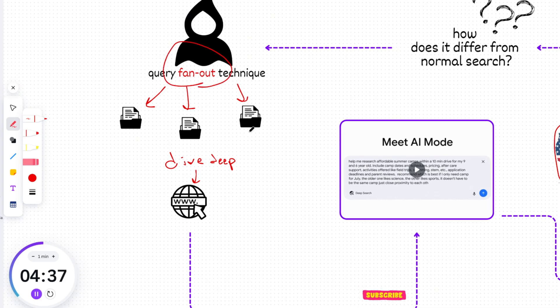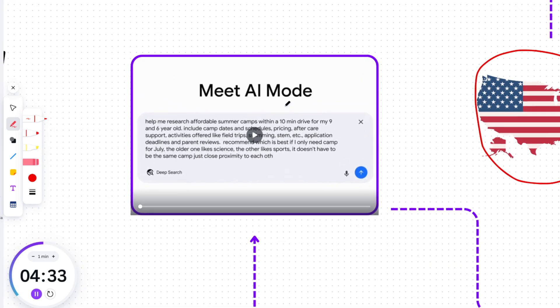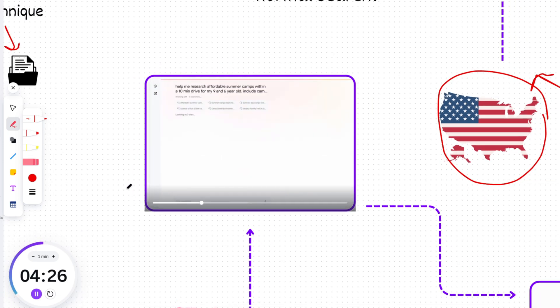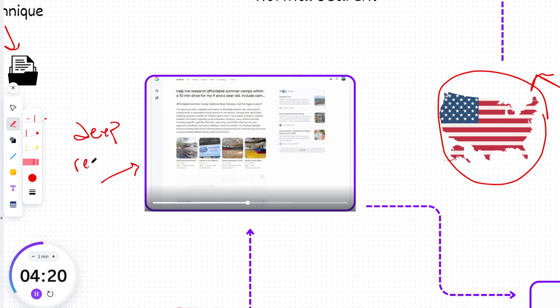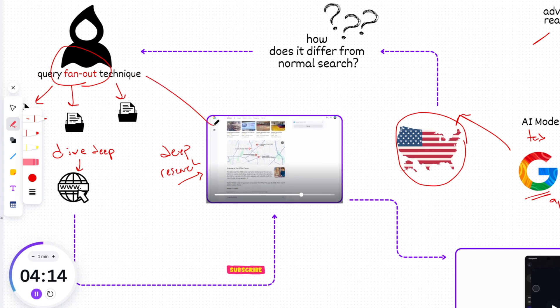Essentially, AI mode acts like a team of researchers, simultaneously exploring different facets of your query to bring you a richer, more comprehensive set of results than ever before. Google has also integrated deep research capabilities into AI mode with Deep Search. Using the same fan-out technique, it can issue hundreds of searches, reason across disparate pieces of information, and create an expert-level, fully-cited report in just minutes — saving you hours of research.